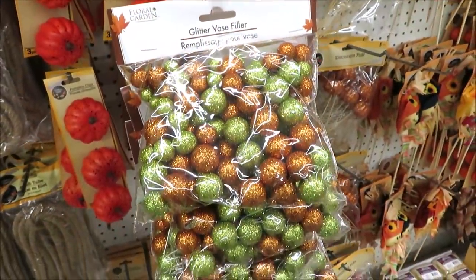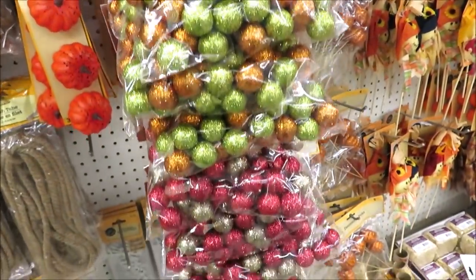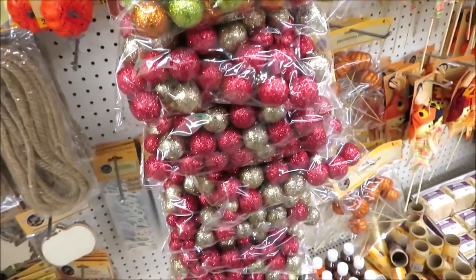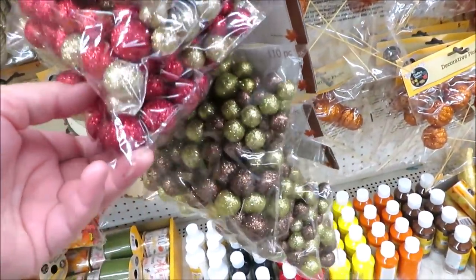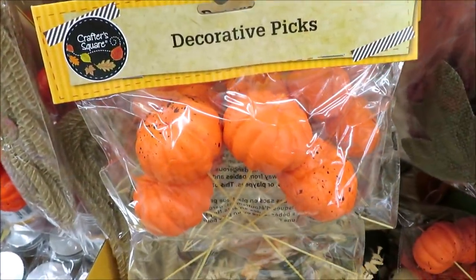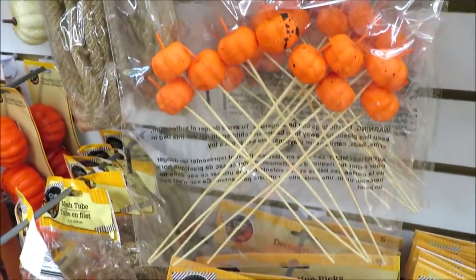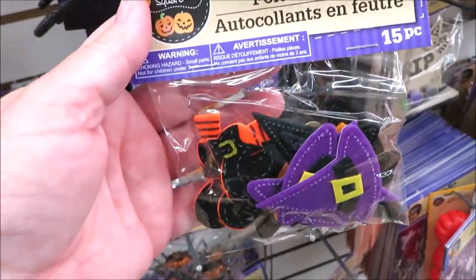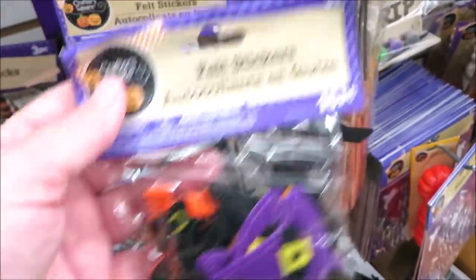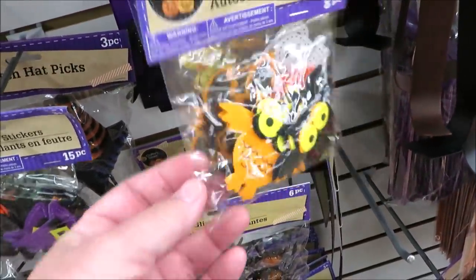They've got all kinds of round glittery vase filler in orange and green, gold and red for the holidays, and gold and brown. They've got some orange pumpkin picks in a four-count — these definitely look more Halloween with a little bit of black speckle. They put out their felt stickers: witches hats, owls in orange and black.